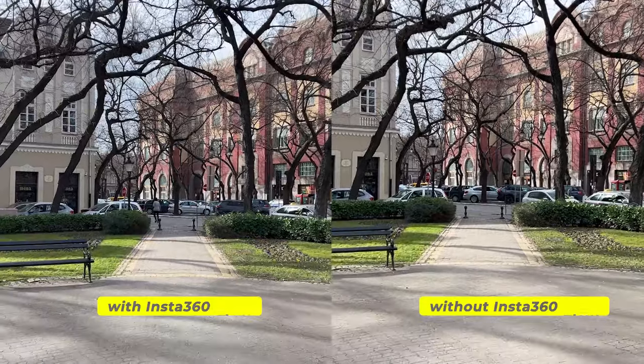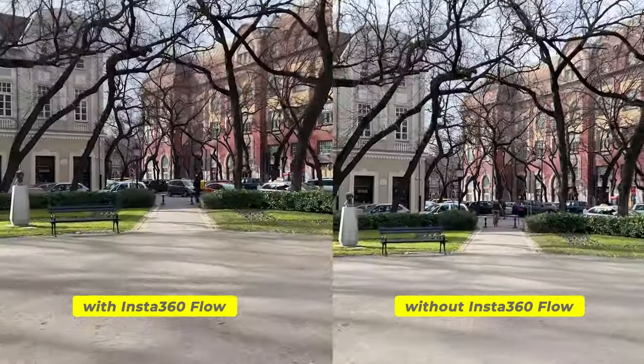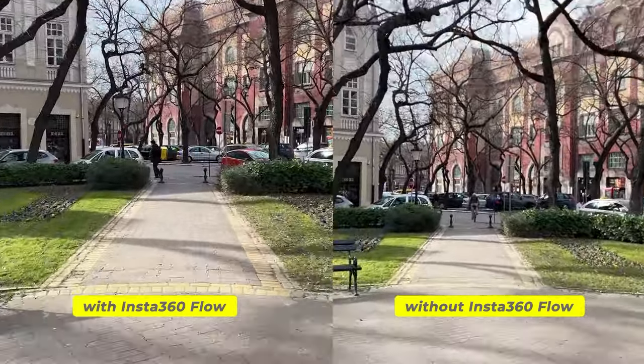As for the main function of the gimbal — you can see how it helps to stabilize shake during normal walking and even running. The difference is quite substantial.